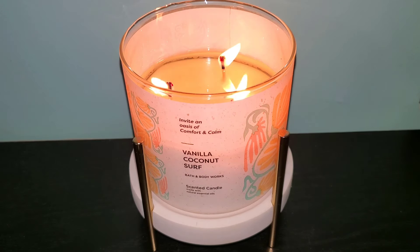Bath and Body Works goes heavy on the coconut fragrances especially during the summer, and I noticed they find other times throughout the year to sprinkle in some coconut fragrances. For example, we had Snowy Coconut Frost during the winter holiday season, which I enjoyed. Then we'll get Mahogany Coconut and Coconut and Sandalwood right before all the beachy summery coconut fragrances get released.